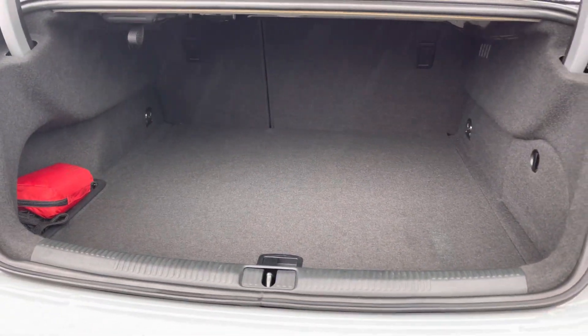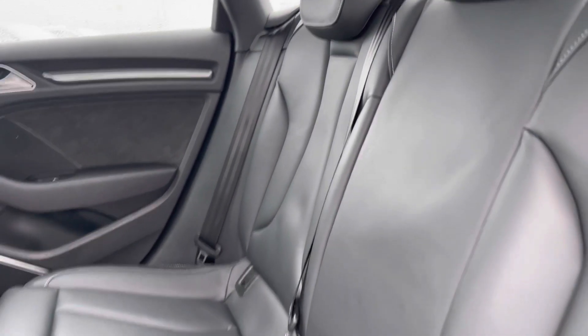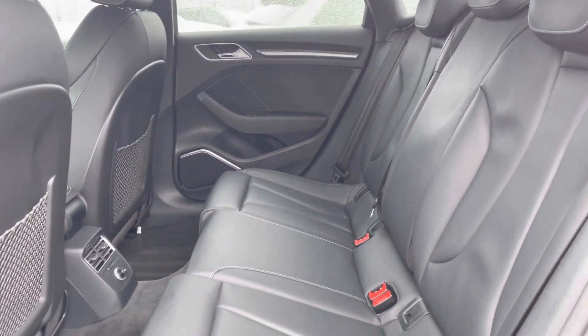There's a very practical amount of boot space — you'll have no trouble with luggage, shopping, or bags. Moving to the rear interior, we've got the full black leather interior, very comfortable, with plenty of legroom in the rear as well.